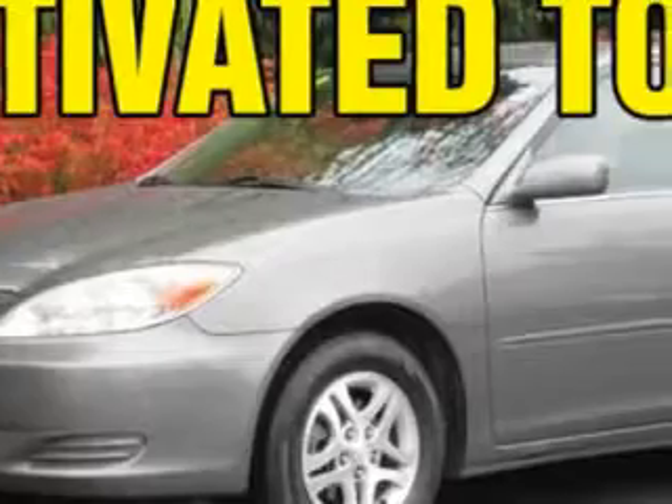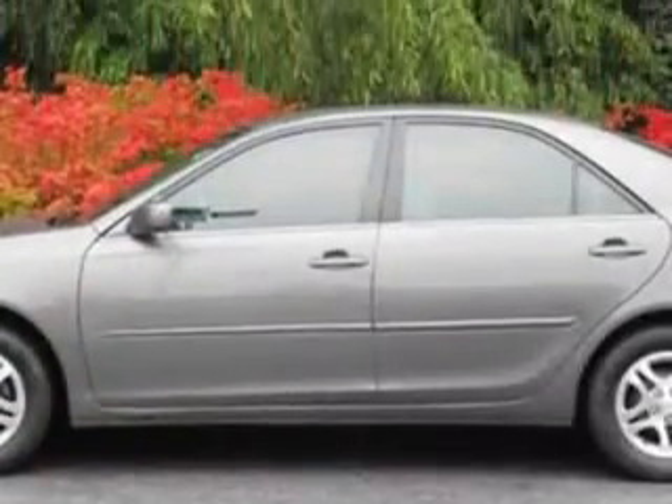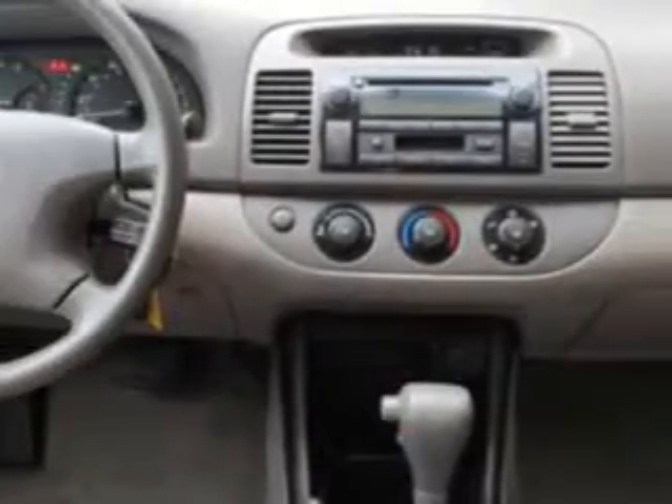Imagine driving this gray 04 Toyota Camry, equipped with a four-cylinder engine with only 92,363 miles. Enjoy this great car with features like rear window defogger, power windows, intermittent front wipers, daytime running lights, and much more. Enjoy the drive and have peace of mind in this 04 Toyota Camry.